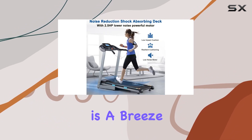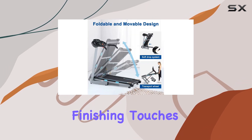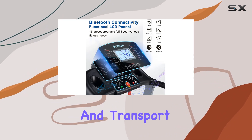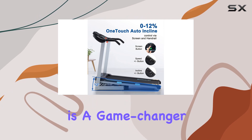Assembly is a breeze, with 95% of the treadmill pre-assembled and a user-friendly manual for the finishing touches. The Space Saver design ensures easy folding and unfolding, and transport wheels make moving the treadmill hassle-free. Real-time heart rate monitoring is a game-changer.